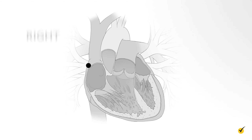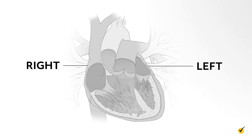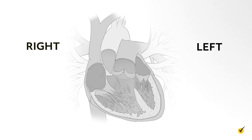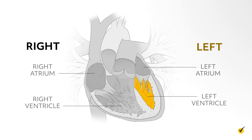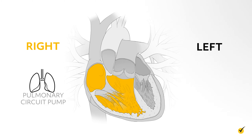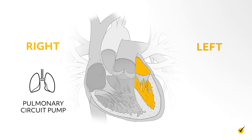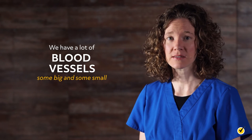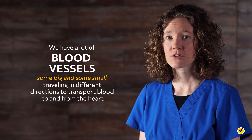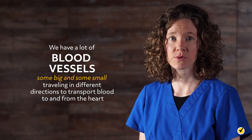Think of the heart as having two sides—a right and a left. In each side, the heart has two chambers. On the right side of the heart, we have the right atrium and the right ventricle, and on the left side of the heart, we have the left atrium and the left ventricle. The right side of your heart is your pulmonary circuit pump, and the left side of your heart is your systemic circulatory pump. We have a lot of blood vessels or highways—some big and some small—traveling in different directions to transport blood to and from the heart.